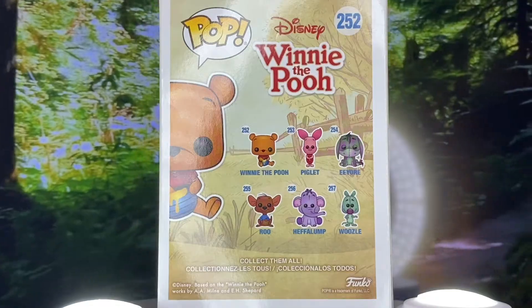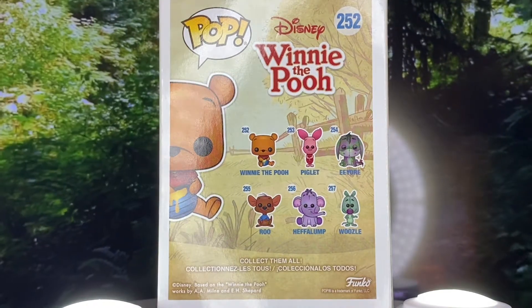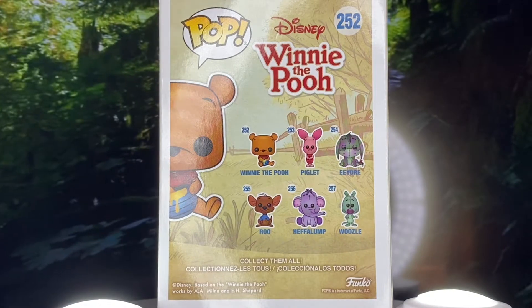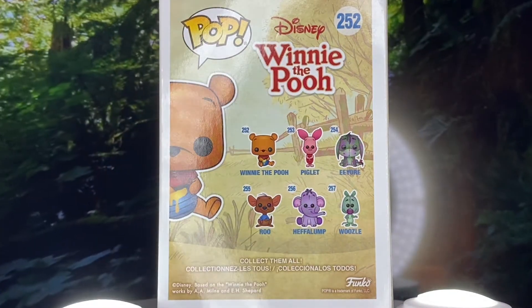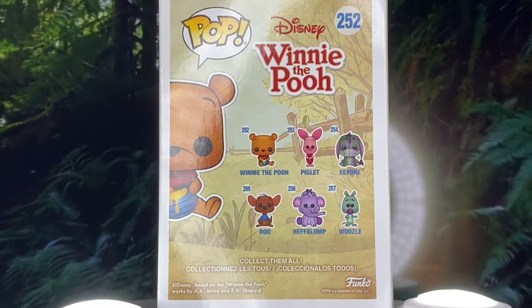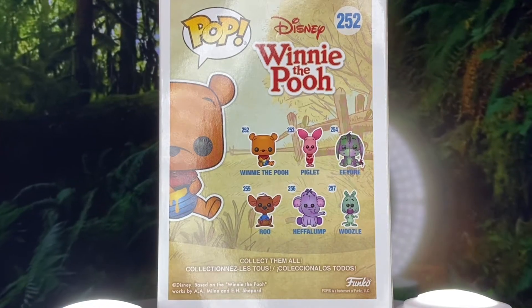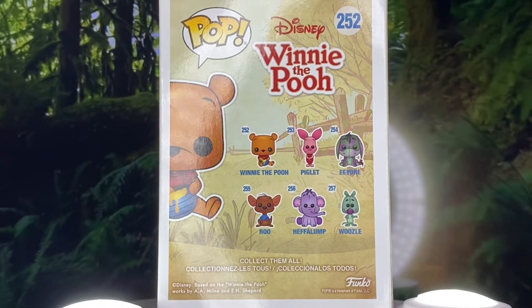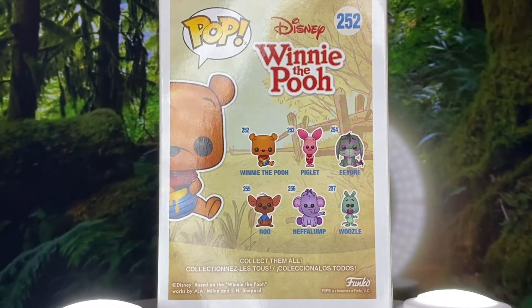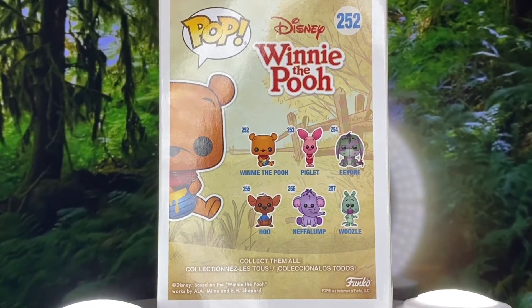Let's take a look at the back of the box before we open him up. On the back we see Winnie the Pooh regular version, there's Piglet, there is Eeyore who has a chase — which we talked about in the last video — there's Roo, there's going to be the Heffalump, who I actually have a chase version of, and a Woozle. I love this line. I do want to get my hands on a Roo.